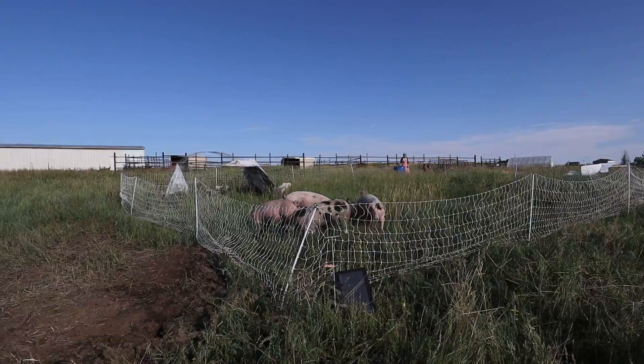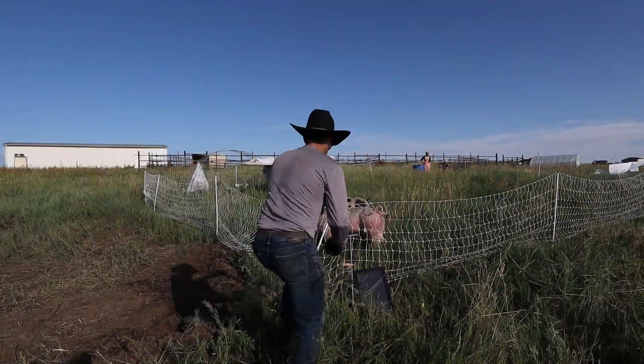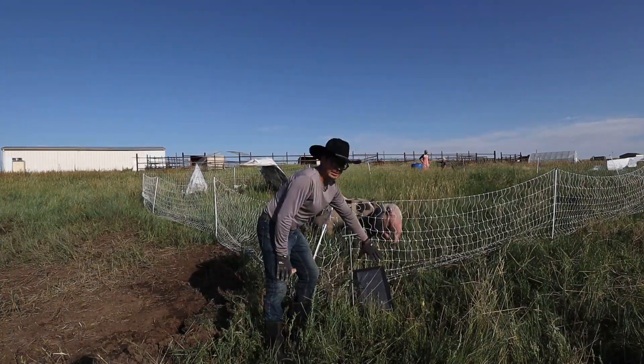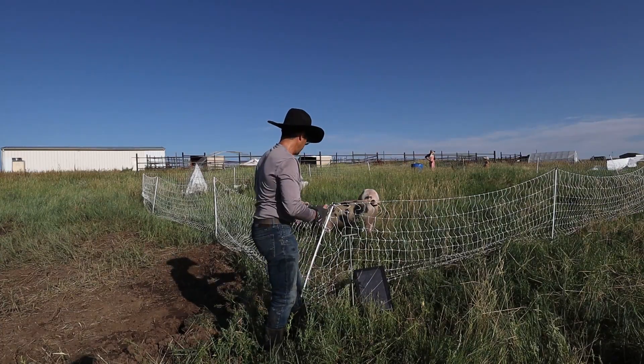We're getting big. Good looking piggies. I always like the fence on this side so it hits the sun first thing in the morning.